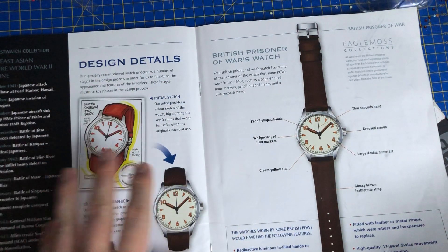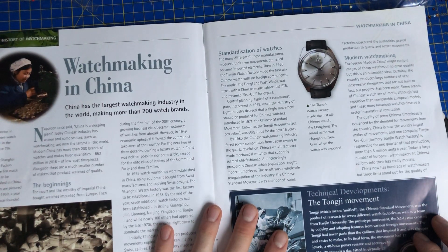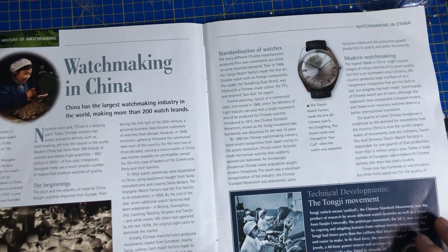So it goes through computer graphic and it goes into the finished production. Watchmaking in China — China has the largest watchmaking industry in the world, making more than 200 watch brands.